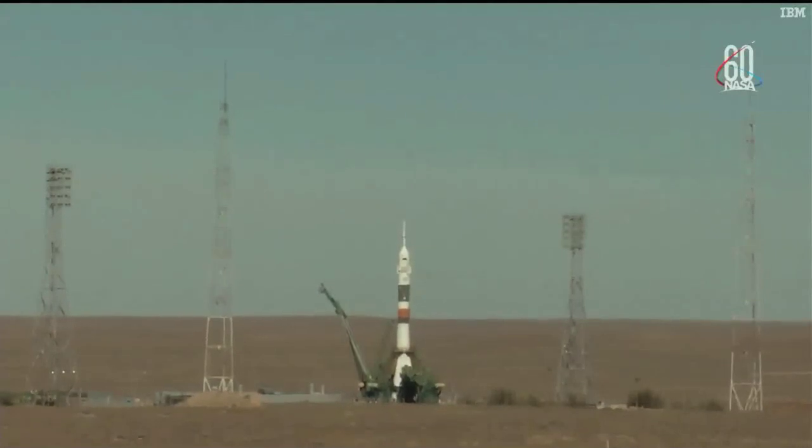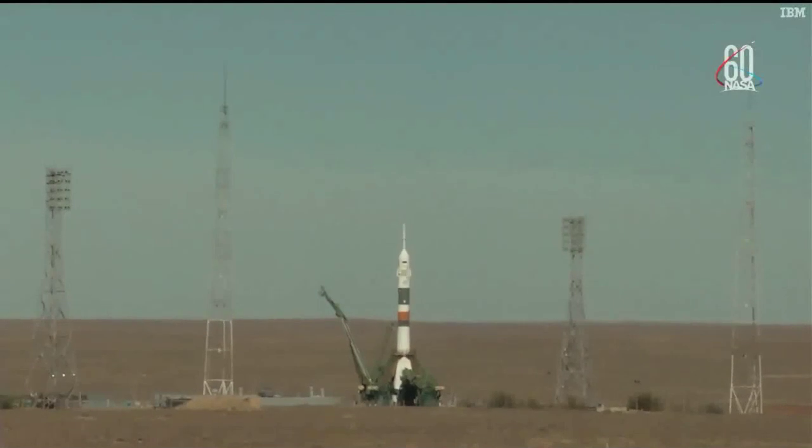Thirty seconds now until launch. The ground umbilical to the third stage has been disconnected, and in just a moment the second umbilical tower will separate. There's the second tower. Command for ignition, oxygen.